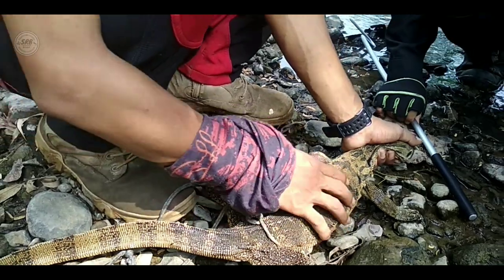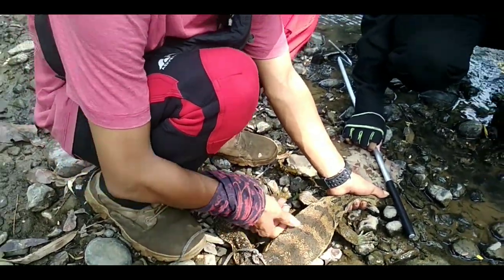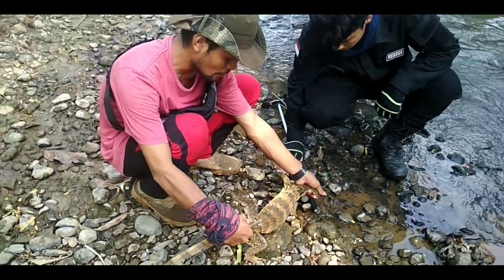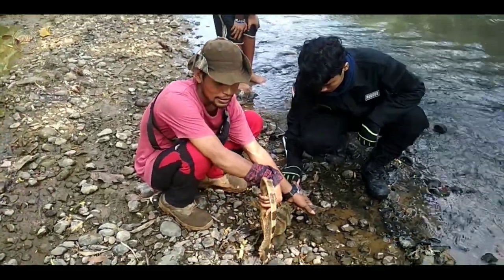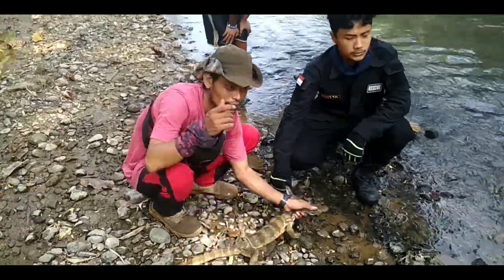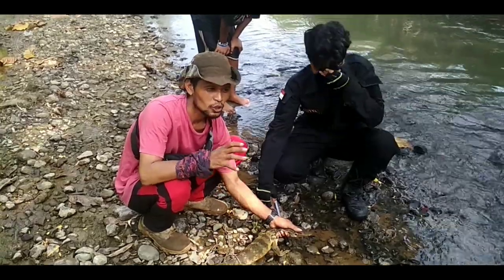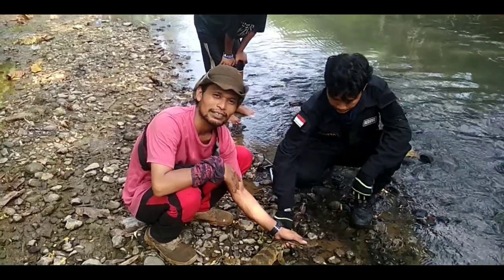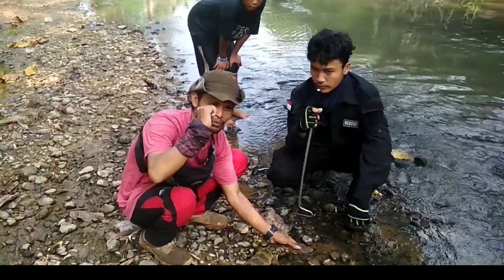Beda tempat, beda warna. Kita lihat bekas luka — ini bekas luka alam. Mungkin dia berantem atau bekas digigit hewan lain. Ini banyak banget caplaknya. Tetap buat teman-teman, jaga kelestarian alam demi keseimbangan ekosistem. Nanti hewan ini kita lepaskan kembali ke alam. Salam lestari.